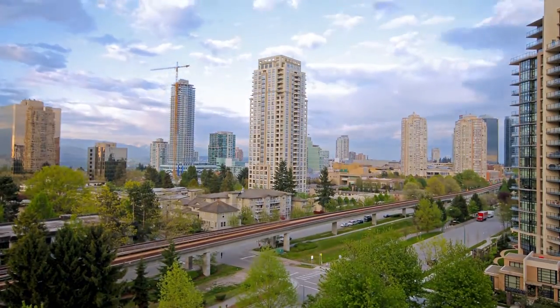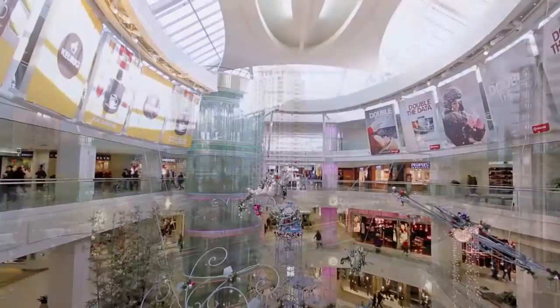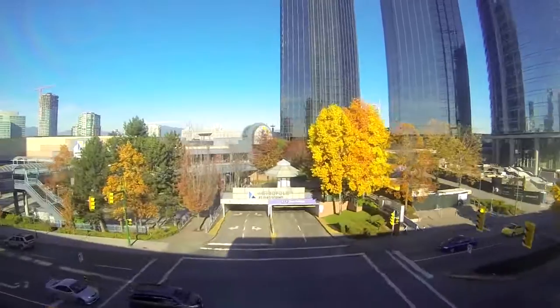You'll also be a short drive from Metrotown, one of the largest shopping and entertainment districts in the city, with hundreds of shops, restaurants and services, and access to the SkyTrain network for an easy commute around the city.